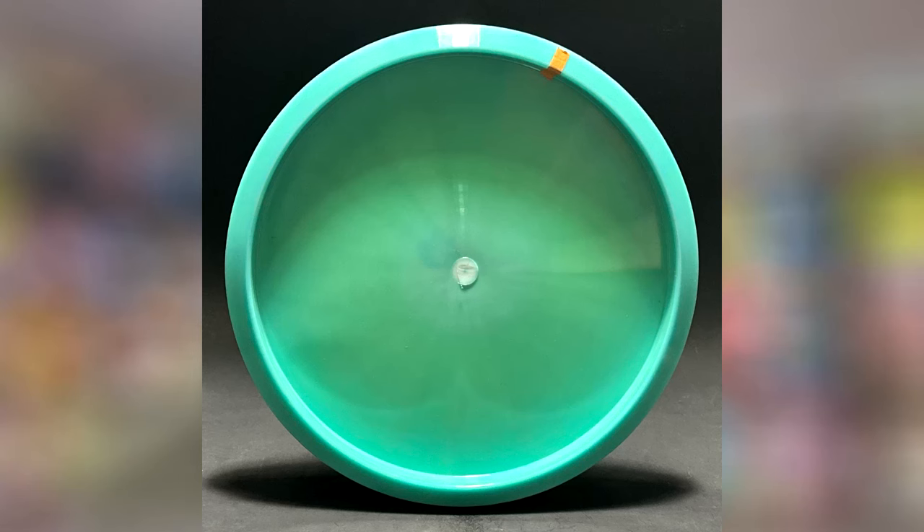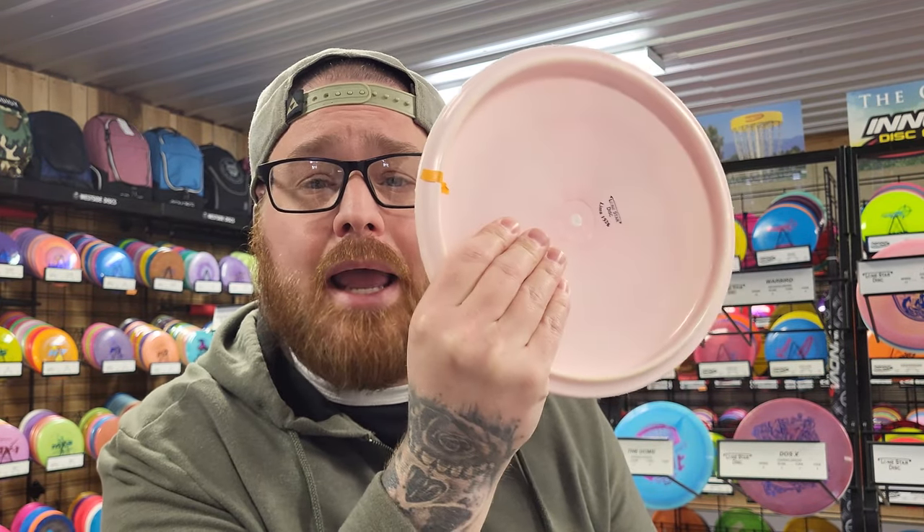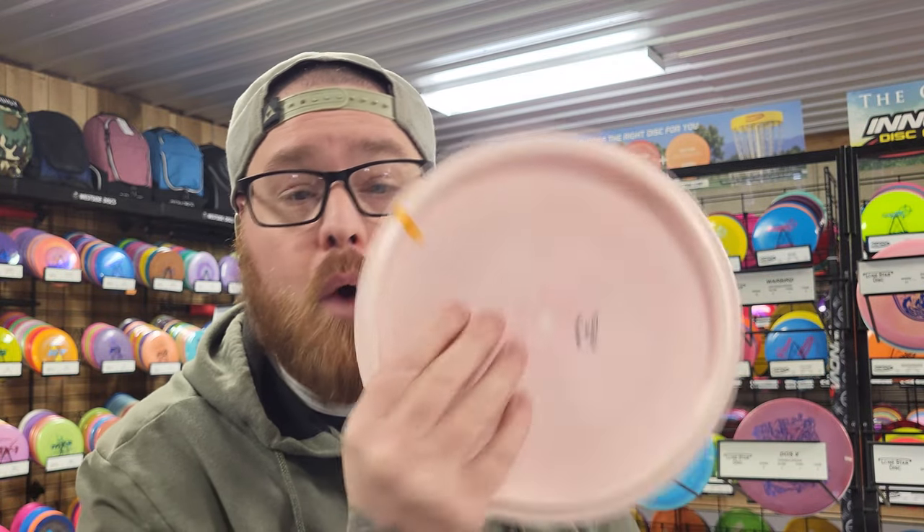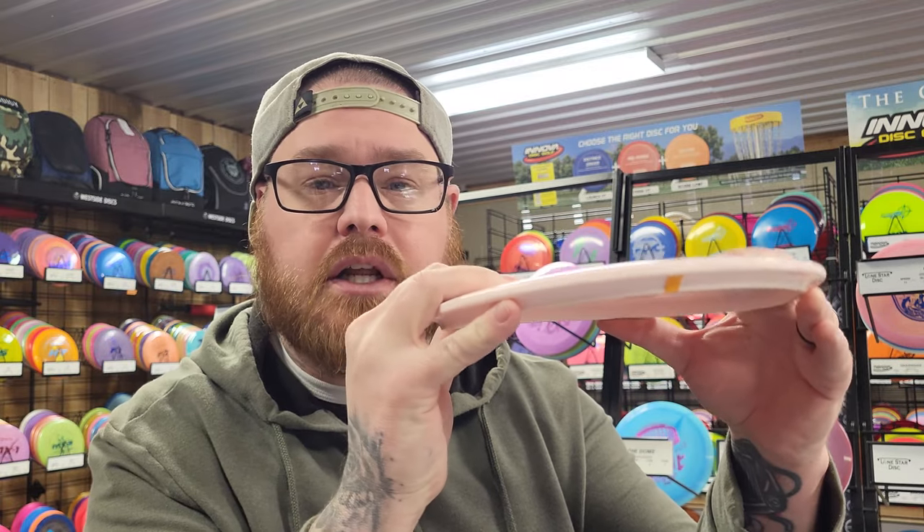Why might you say? I say that because if you look at this picture on the PDGA approval page for this disc, you'll see that it has this thin little orange sticker on the rim of the disc. Does that look familiar to you? As you can see with this disc in my hand, which is a Lone Star Disc, they have the same exact thin little orange sticker. Is that a coincidence? I think not. Now if you don't know what that sticker is, there are several manufacturers who do this — Innova does this as well with a little white sticker. Basically what it does is it keeps the disc from suctioning to each other during shipping.